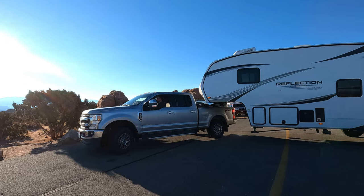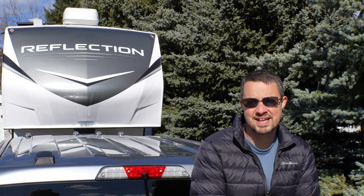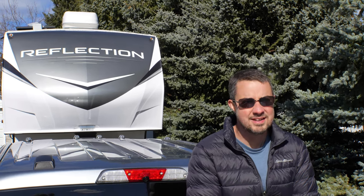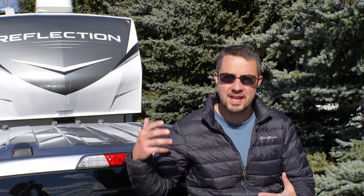We wanted to stay maneuverable and as nimble as possible while still being big enough to have the storage we needed to full-time. The 278BH is part of Grand Design's 150 Series, meant to designate that it can be towed with a half-ton pickup truck — though most people who've towed fifth wheels of this size are adamant you really need a three-quarter-ton truck to do so safely, which is what we wound up getting. We've already towed it several thousand miles and been very happy with the combination.